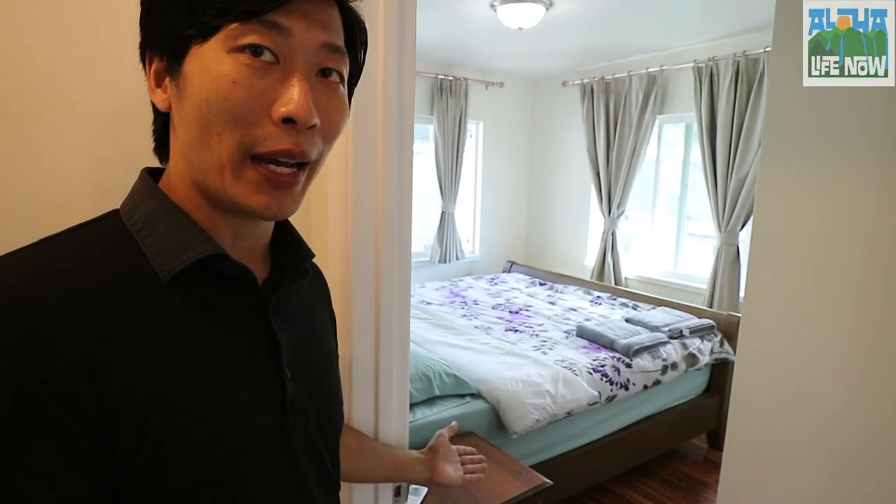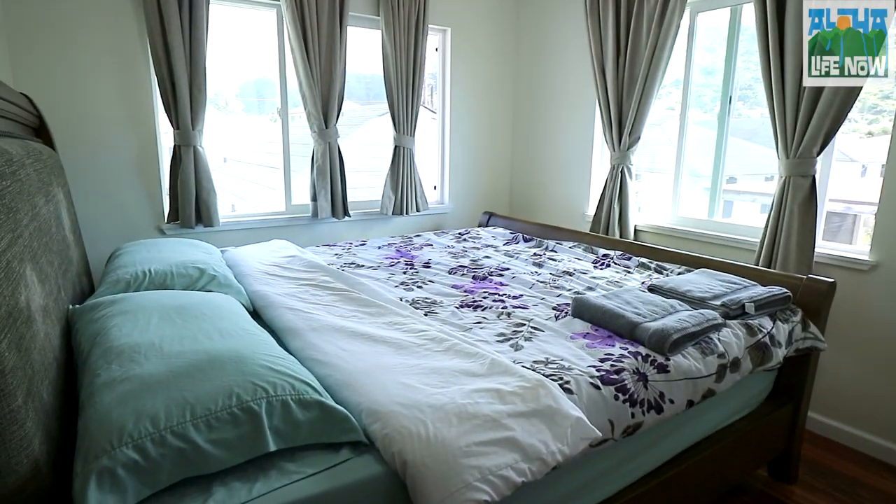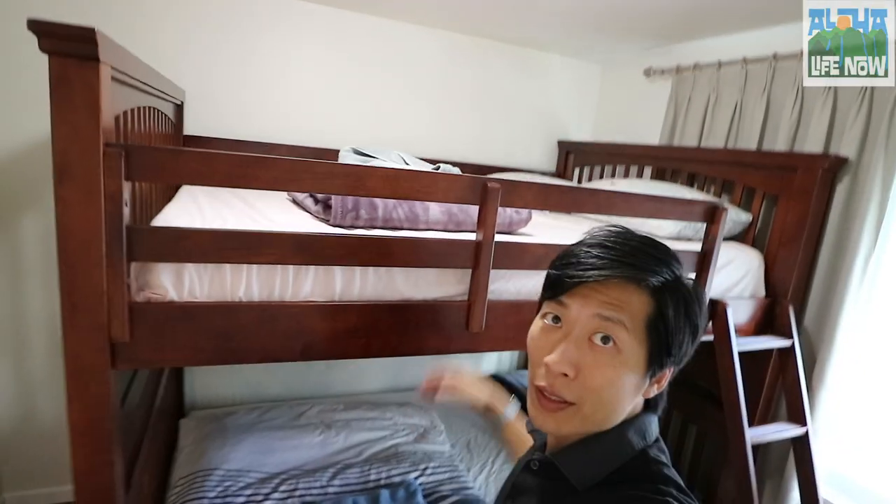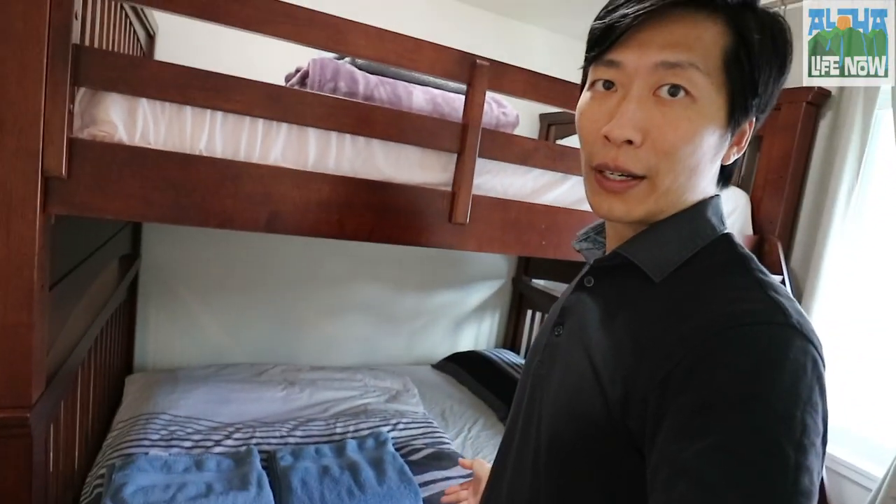Here we have a king-size bed. Here's the second bedroom and this bedroom has an adult-size bunk bed. You can sleep two adults up here and two adults down here.